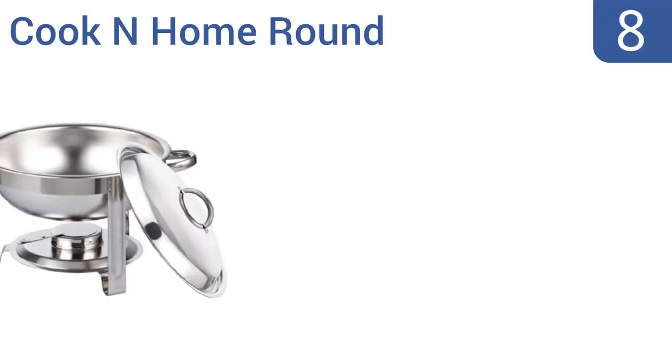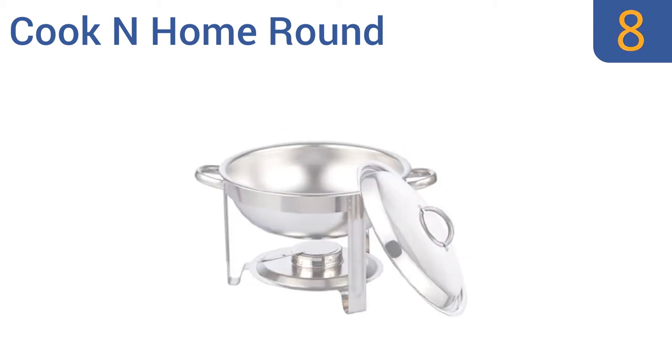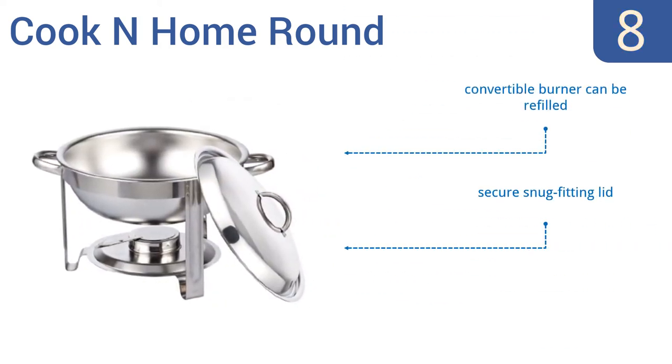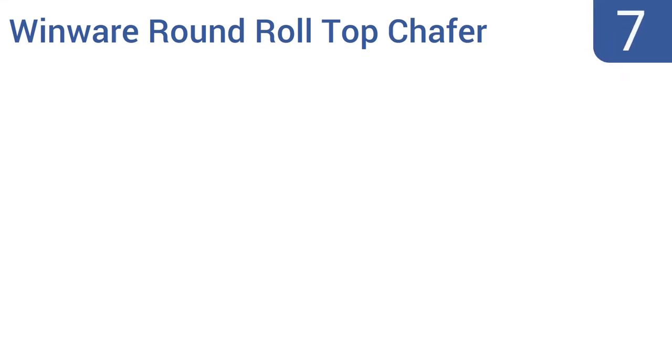Starting off our list at number eight, this Cook and Home round chafing dish is priced in the range for the family that will probably only use it once or twice a year, but will still be glad to have hot food on hand for guests on those special occasions. It comes with a convertible burner that can be refilled and a secure snug-fitting lid. However, it is a rather basic design.